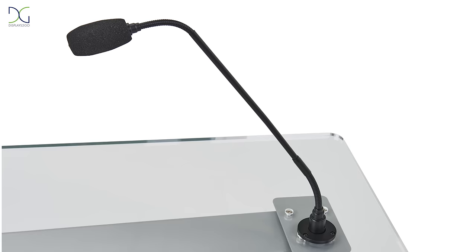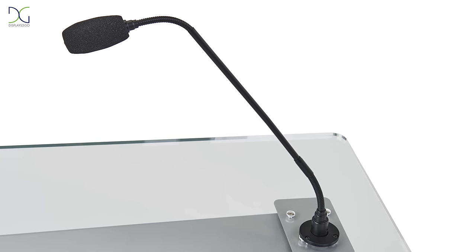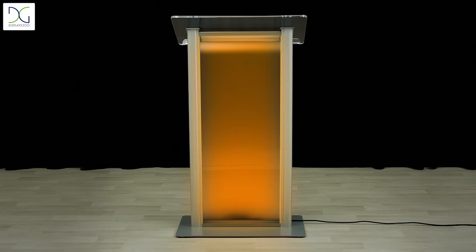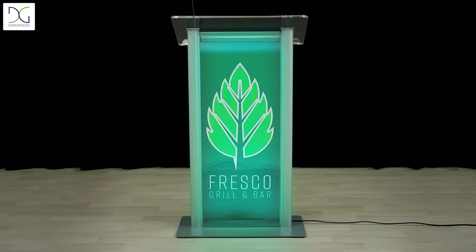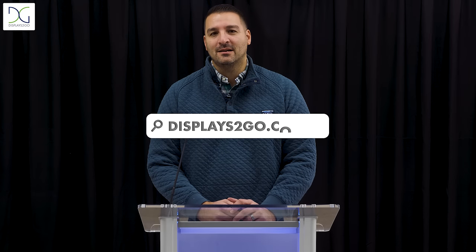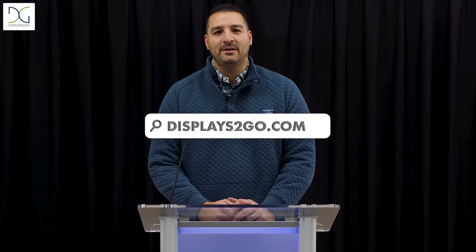The acrylic counter comes equipped with a microphone socket to attach to our optional mic that is sold separately. Whether you're in the market for your first podium or looking to refresh your brand's identity, our LED lecterns are the perfect solution. Head to Displays2Go.com to shop a variety of LED podiums to enhance your marketing efforts and presentations.